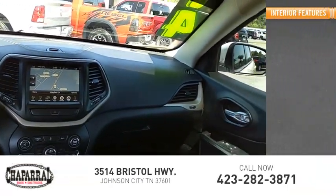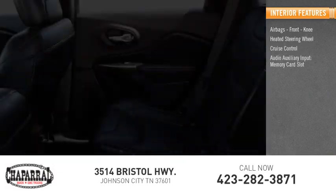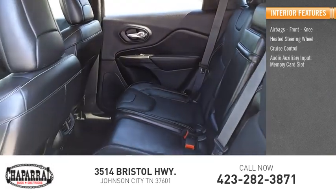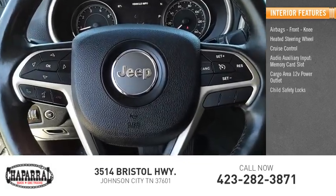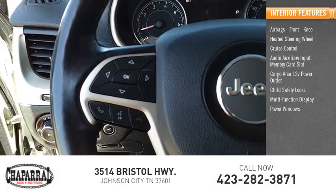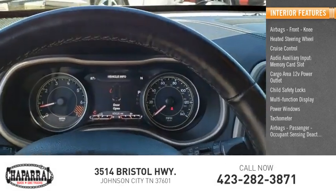Inside you'll find airbags, front knee airbags, heated steering wheel, cruise control, audio auxiliary input, memory card slot, cargo area 12-volt power outlet, child safety locks, multi-function display, power windows, tachometer, and passenger occupant sensing deactivation.